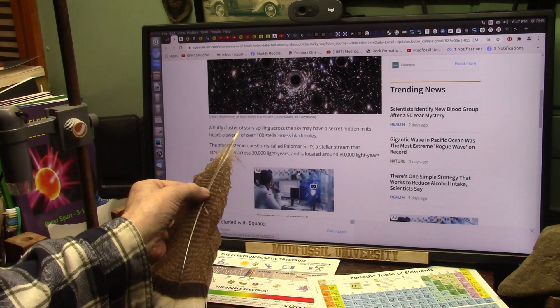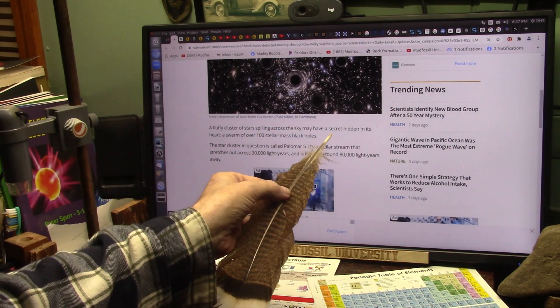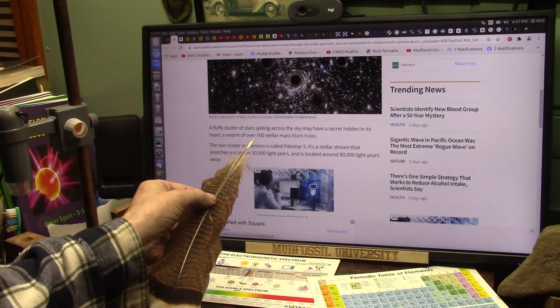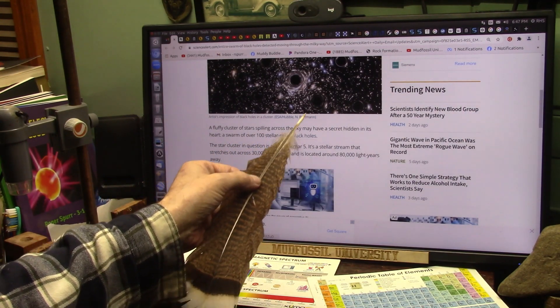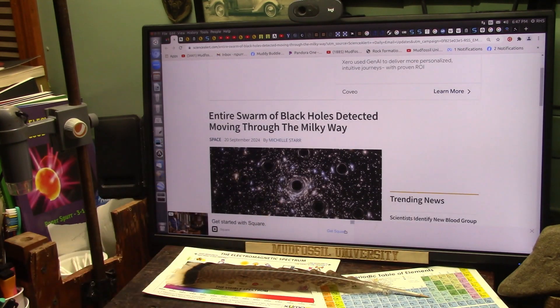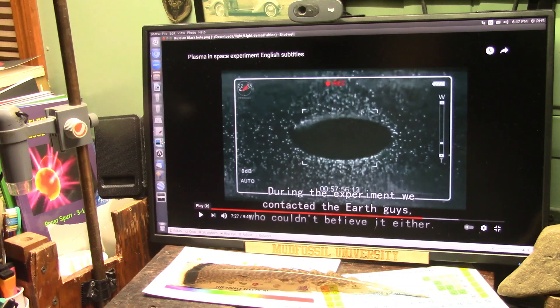A fluffy cluster of stars spilling across the sky may have a secret hidden in its heart: a swarm of over 100 stellar mass black holes. They're everywhere — they don't know where these things are. That's an artist's rendition. This, my friends, is not an artist's rendition. This is actual reality.